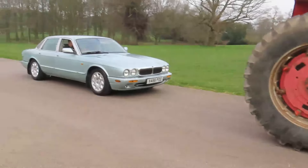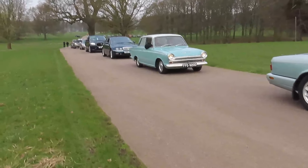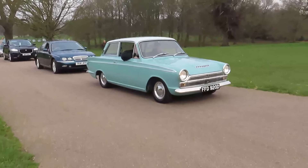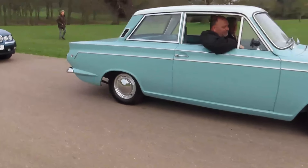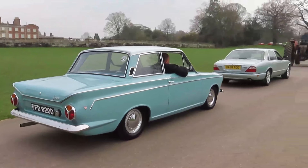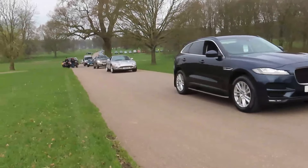Just behind that, also getting dwarfed, is this Jaguar X300 or X308. And another beautiful Ford Cortina - this looks like a super original little car. I believe this is known as the Airflow one, so it's slightly later, on a D-Reg. Lovely two-door, super original condition - a Cortina Super. That's a gorgeous little car. More modern Rovers - a Rover 75. More modern Jaguar F-Pace - not a fan of those I'm afraid.